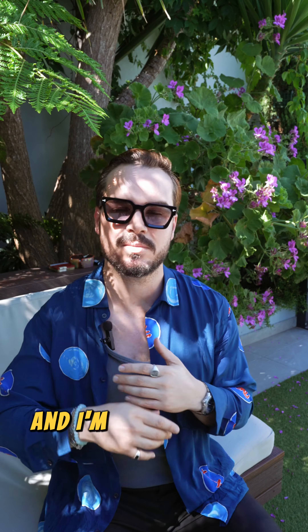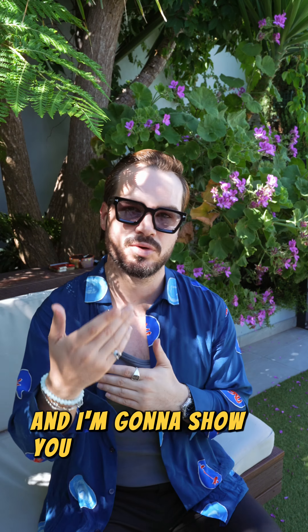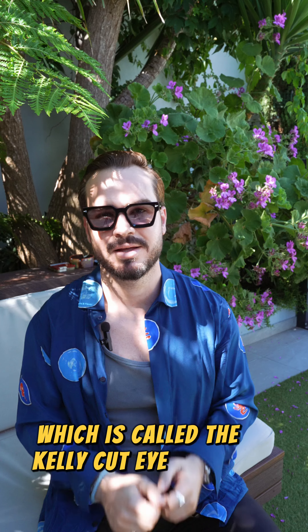These are the Director's Frames, and I'm going to show you later the other ones — the Art Director and the ladies ones that we came out with, which is called the Kelly Cut Eye. Thanks.